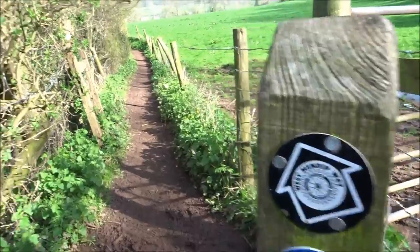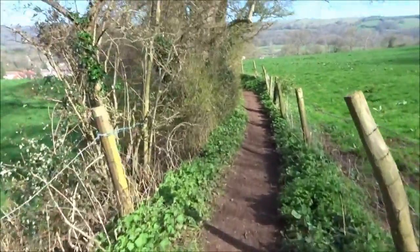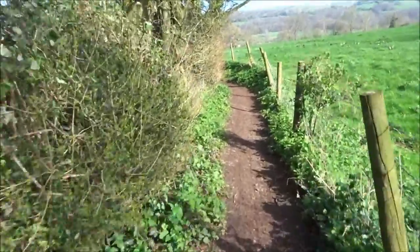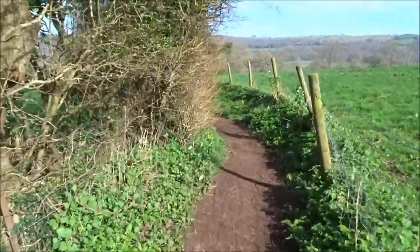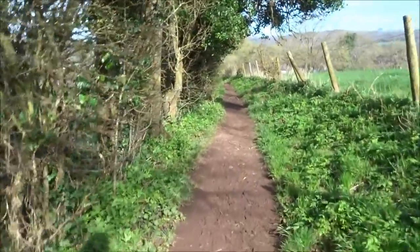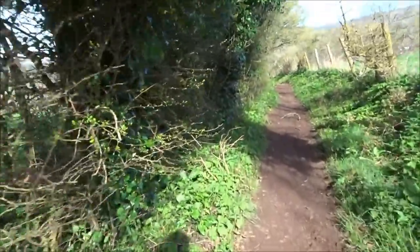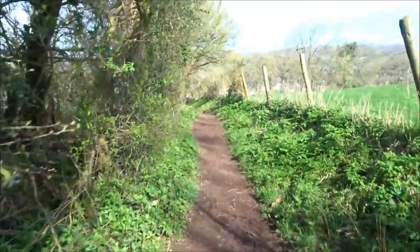I'm glad they've put more signs out, because one of my bugbears was the fact that you'd go on a walk — you might have a map, but if the signs disappear, you can end up doing extra miles unnecessarily. The blue ones do stick out more than the yellow ones. The yellow will blend in with the scenery because you get yellow leaves, yellow fields. But blue will stick out, as red probably would.